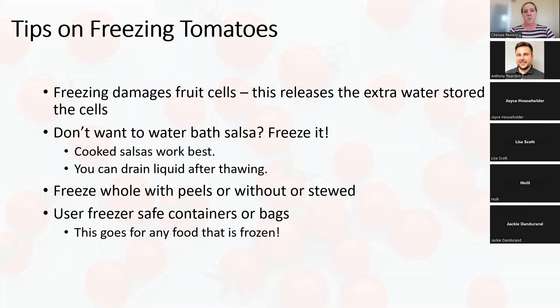Tips on freezing tomatoes: freezing does damage fruit cell walls and releases the extra water stored in tomatoes. A cooked salsa works best for freezing because the cooking process also removes some of that extra water. Otherwise it will be too liquidy when draining. You can freeze tomatoes whole or stewed — freezing whole is nice because when you defrost them the peels come off easily and all that extra liquid drains out, making a nice thick salsa or sauce. Use freezer-safe containers rather than leftover food containers like miracle whip tubs, to keep freezer burn off.